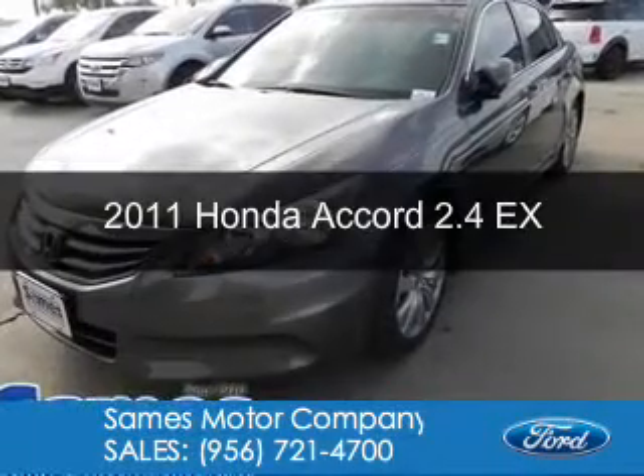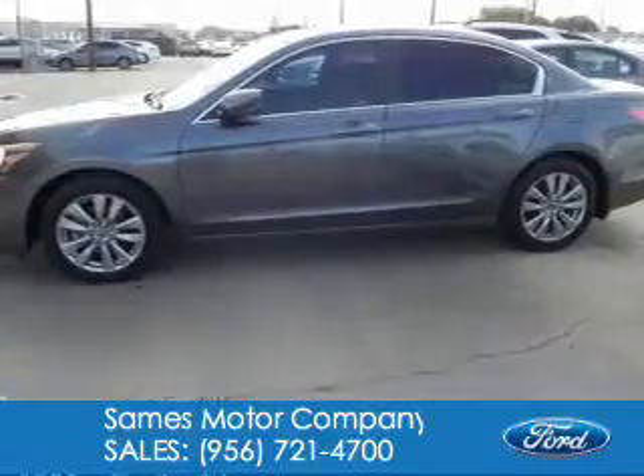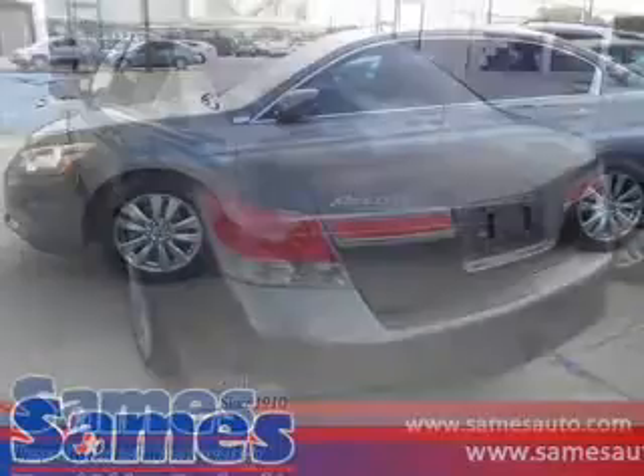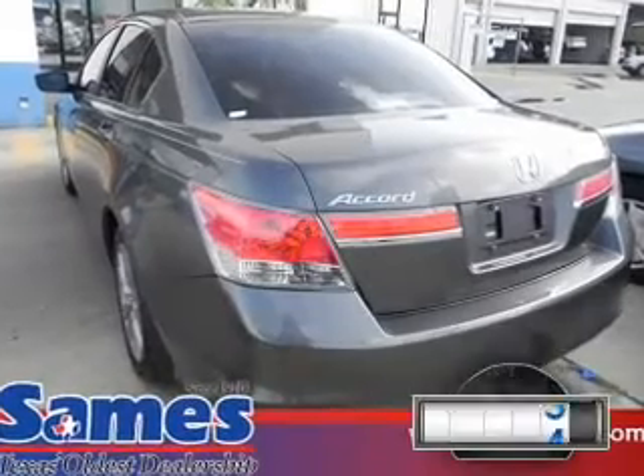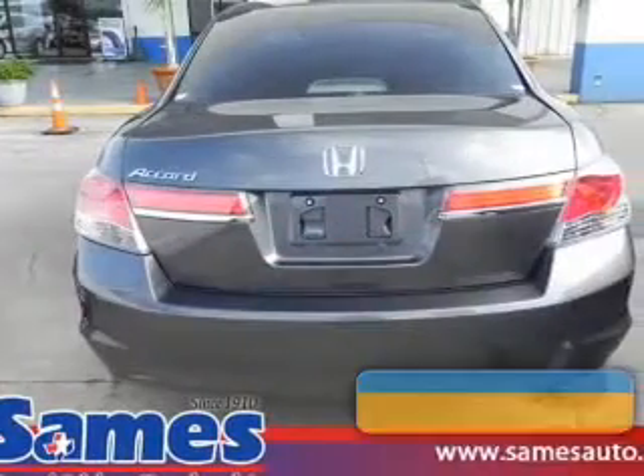This is a used 2011 Honda Accord, powered by front-wheel drive, a 2.4-liter 4-cylinder engine, and a 5-speed automatic transmission. With fewer than 20,000 miles, this vehicle has a long road ahead.